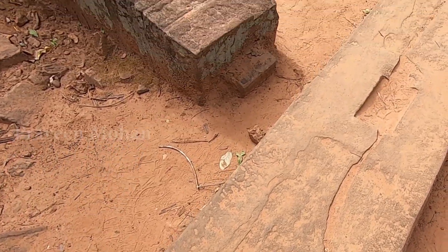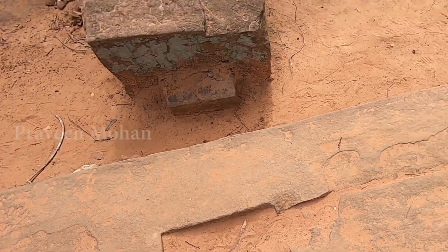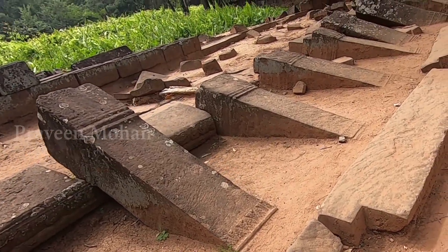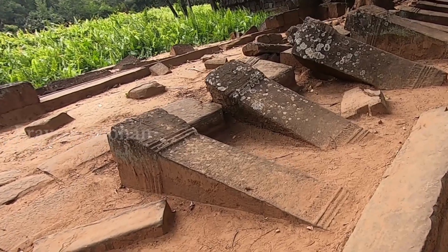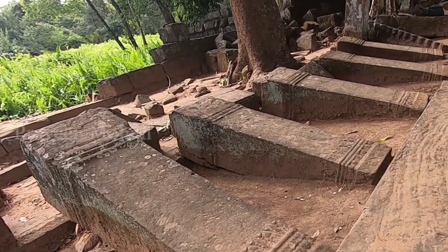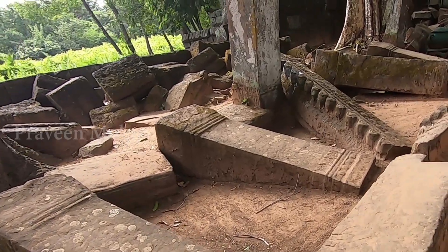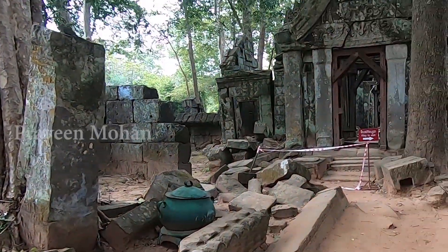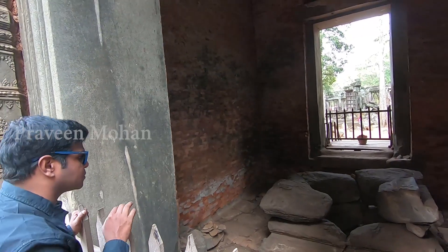Of course, you may ask: if this interlocking system is so good, why are all these pillars on the ground? Why is this in ruins? Shouldn't these pillars be standing instead of being on the ground? Remember, the main advantage of this interlocking technology is that you can also remove the blocks easily, one by one. While this technology makes sure that the structure will not easily collapse in an earthquake or a flood, humans can dismantle these blocks easily one by one. And this is exactly what happened here.